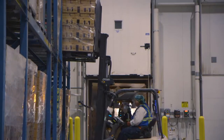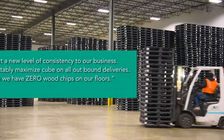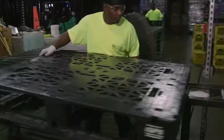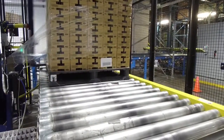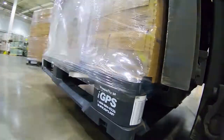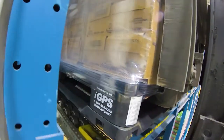And for trucks that weigh out, the lighter weight means more product per truckload. Since IGPS pallets have no nails, splinters, or shards, there is less damage to packaging, products, and equipment — another area of savings. And pallet durability is especially important at a time when retailers are increasingly penalizing manufacturers for shipping damaged pallets.